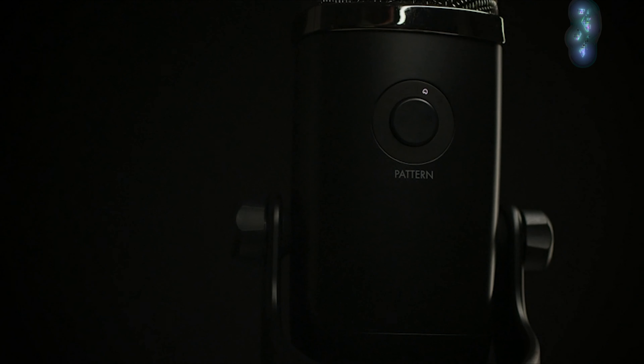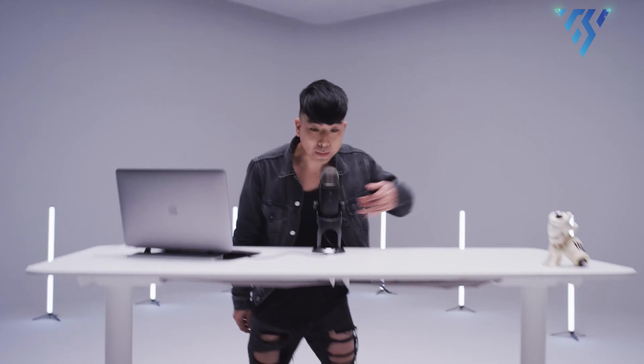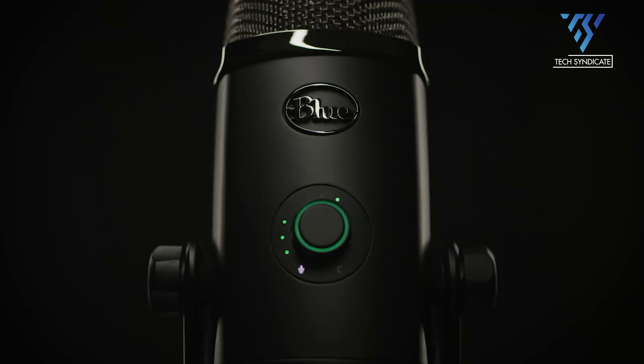Blue has been synonymous with high-quality, affordable streaming microphones for years, and with the Yeti X, the tradition continues. This USB condenser mic has everything you loved in the original Yeti but adds additional features like an onboard vocal meter, smart knob, and a fourth condenser capsule.